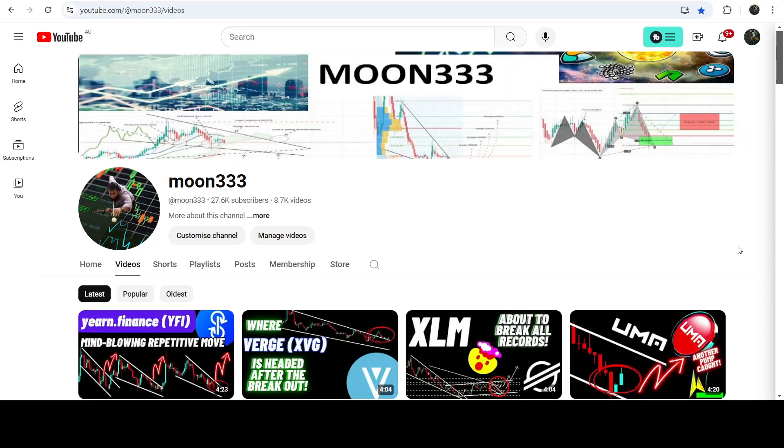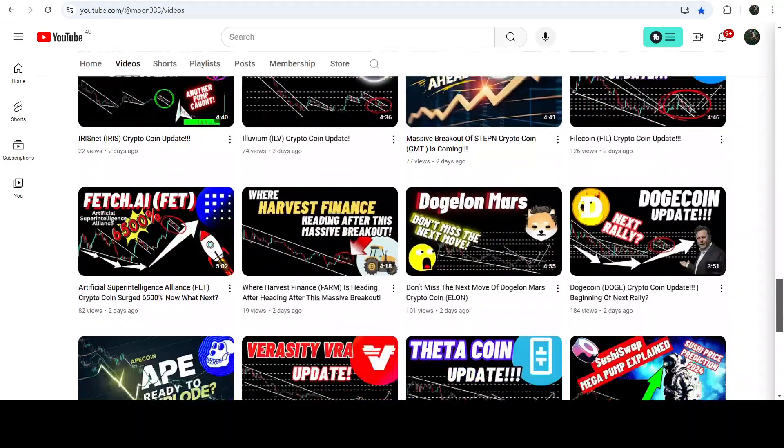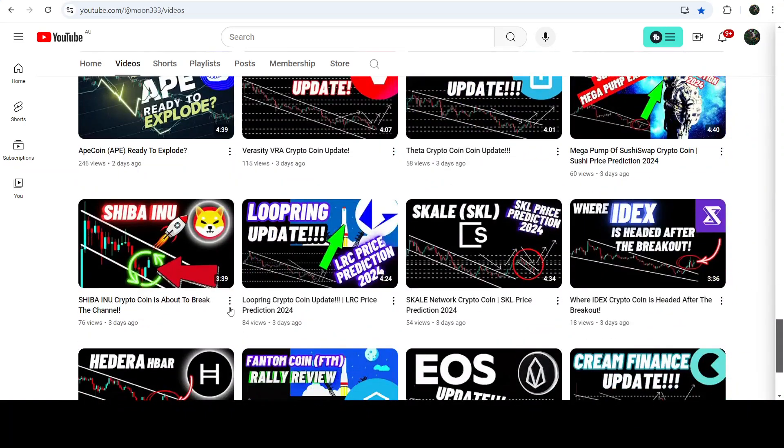Hey friends, this is Asif. Welcome to the new update on LRC. As in my earlier videos, I was showing you that LRC has formed another falling wedge pattern, and this was my last video that I shared.